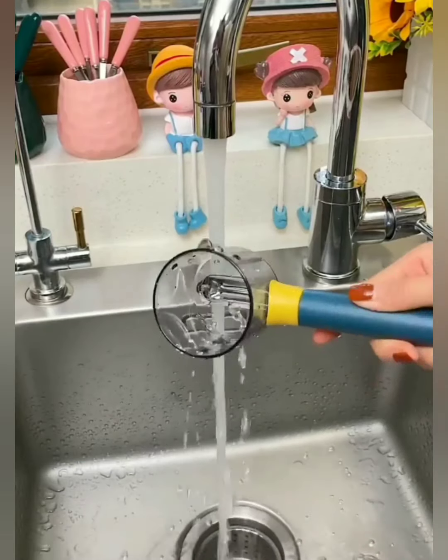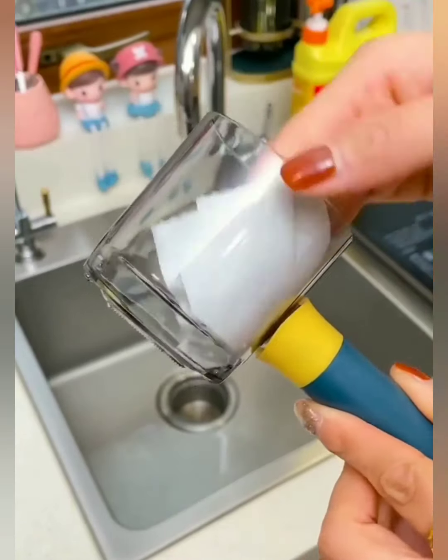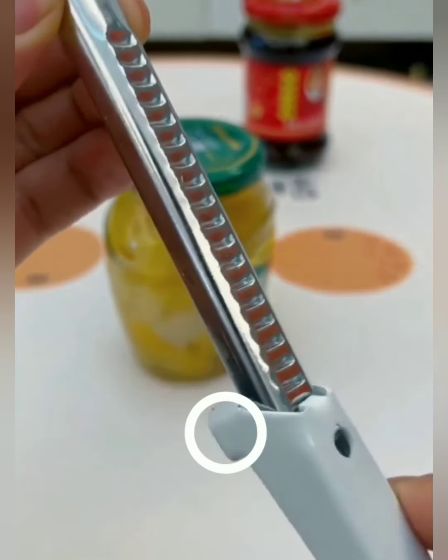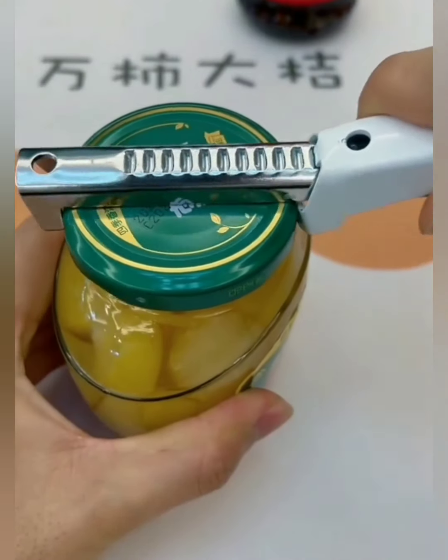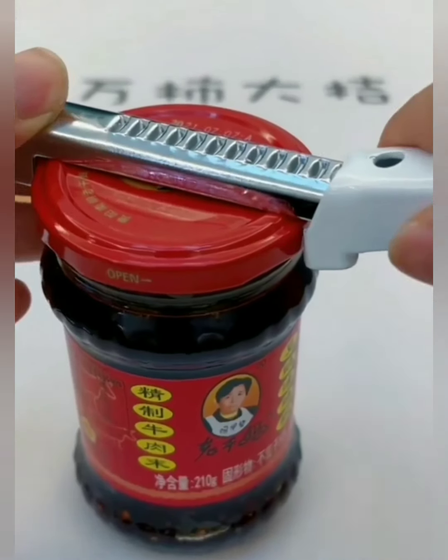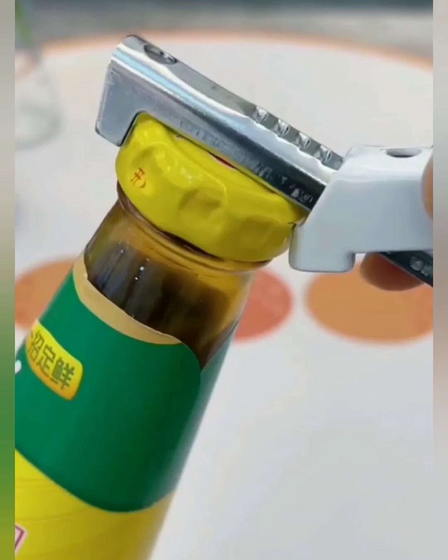Cooking just became a breeze. Designed with your safety in mind, our peeler ensures a secure grip and smooth operation. Say goodbye to the frustration of wrestling with tight jar lids. Our manual opener effortlessly grips, twists, and pops those lids open with a satisfying click. It's time to conquer every jar in your pantry.